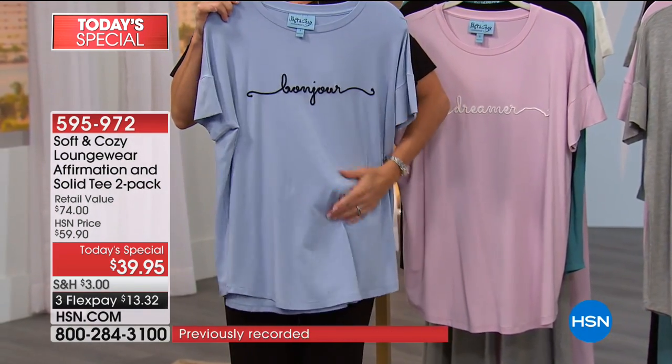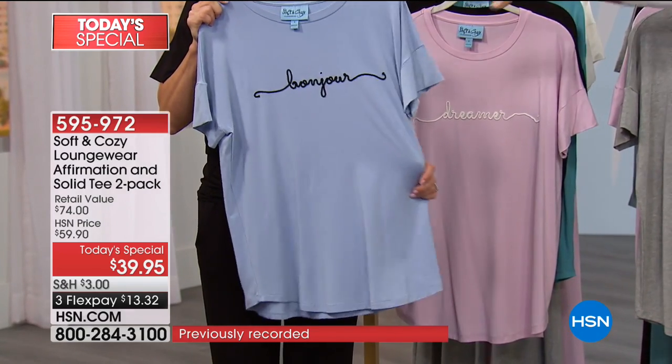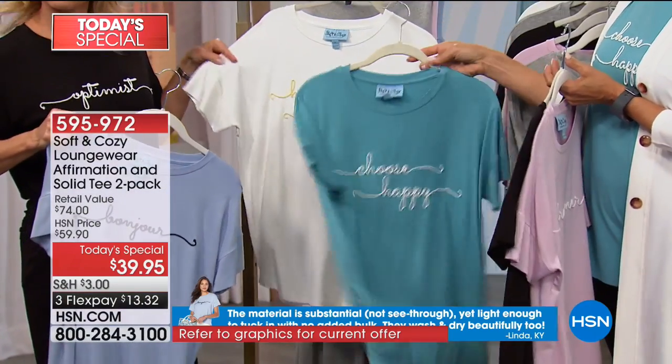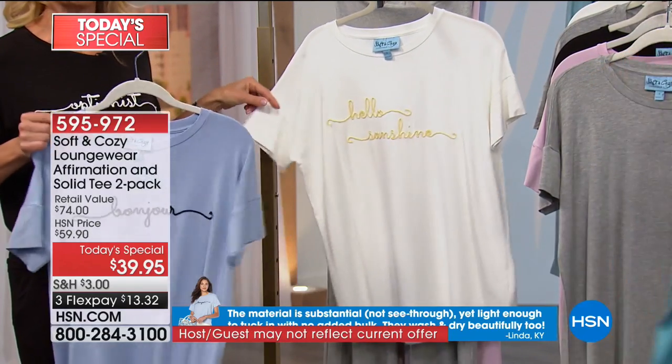So again: Bonjour, Dreamer, Optimist, Choose Happy — this is the number one bestseller — and Hello Sunshine. And by the way, easy care. Wash these, no problem. Throw them in the dryer, no problem.